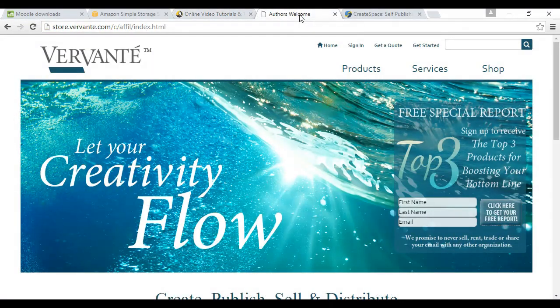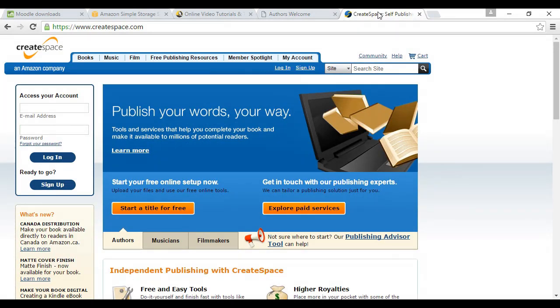If you want to distribute your course physically, a good company to use is Vervante. They handle everything — all the printing, duplication of CDs and DVDs — and send everything out in the mail. They're US-based but distribute worldwide; find out more at Vervante.com. There's also Amazon CreateSpace: they print and duplicate on demand and list your course on Amazon.com, so you can sell outside your sales funnel. Find out more at CreateSpace.com.